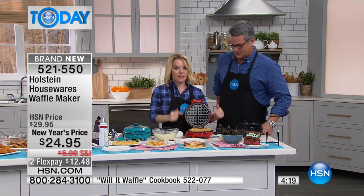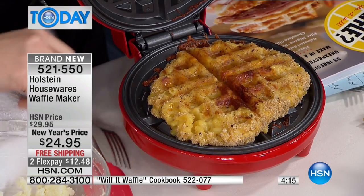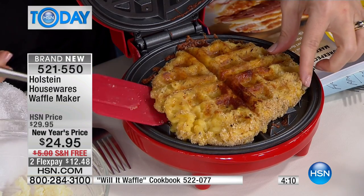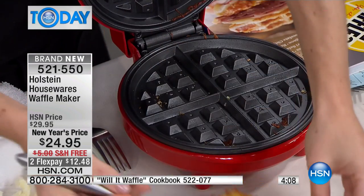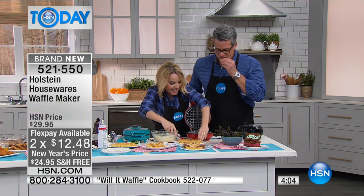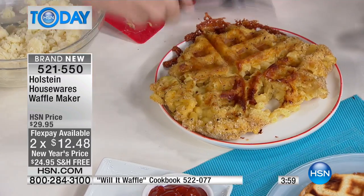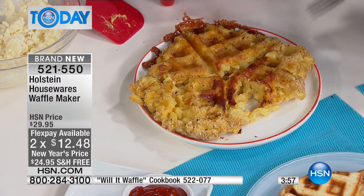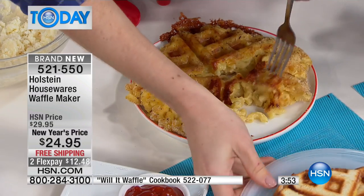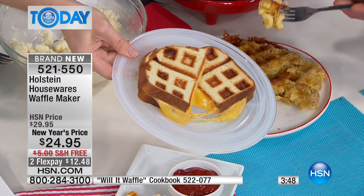Mac and cheese. This is in the Will It Waffle book. All you're simply going to do is make your mac and cheese, let it cool, then roll it in some breadcrumbs. Look at what happens — it becomes the most delicious, ridiculous thing. We can cut into this — it's ooey-gooey on the inside but nice and crunchy on the outside.